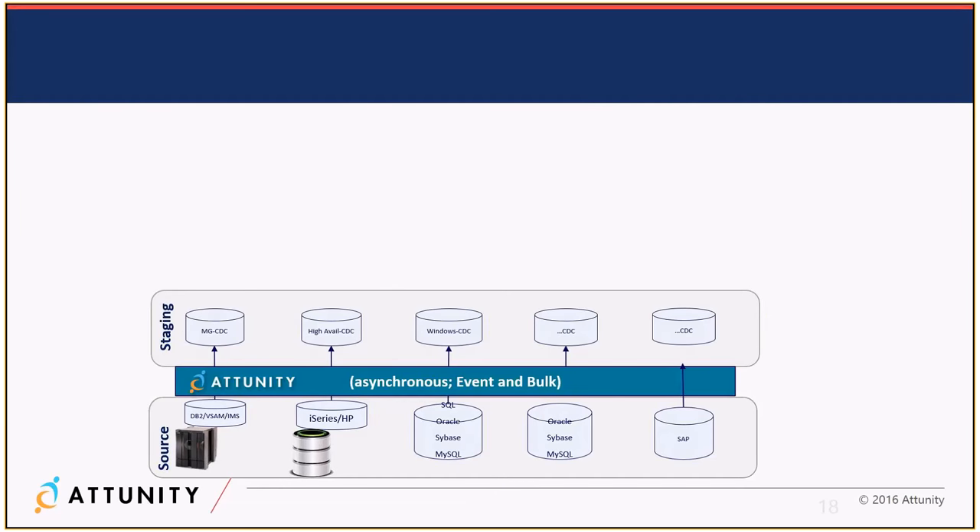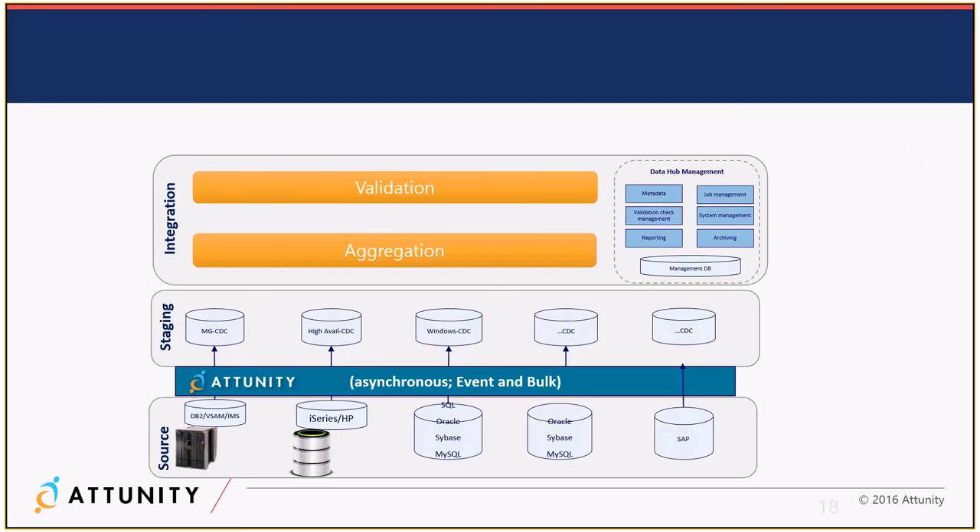Another use case: a specialist insurance company in London. If we flip the Zurich architecture from top-to-bottom to left-to-right, we see a persistence and processing layer in the middle — Spark streaming, Hadoop — doing transformation, aggregation, and joining different sources. Spark gives near real-time fast processing. Solr gives rapid search and interrogation. Hadoop gives a fantastic storage layer. The systems they need to tap into are difficult legacy systems — DB2, VSAM, IMS, iSeries, AS400 — with very different structures. We can enable real-time changes from those systems, as well as from standard SQL, Oracle, Sybase, and MySQL databases.